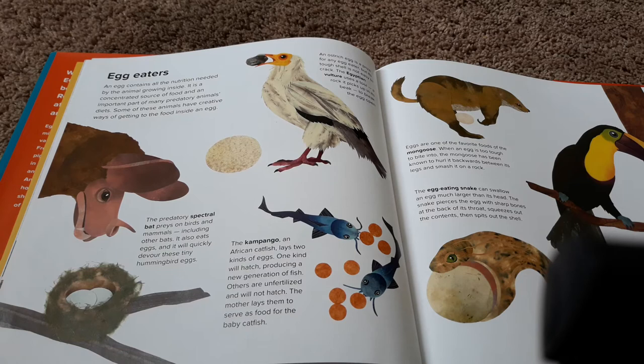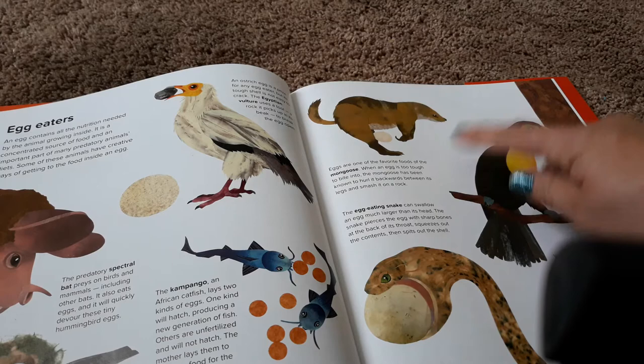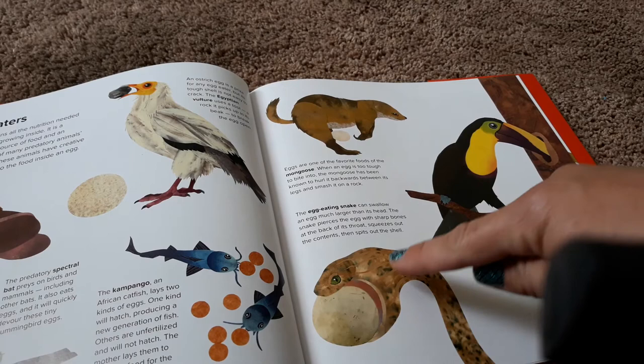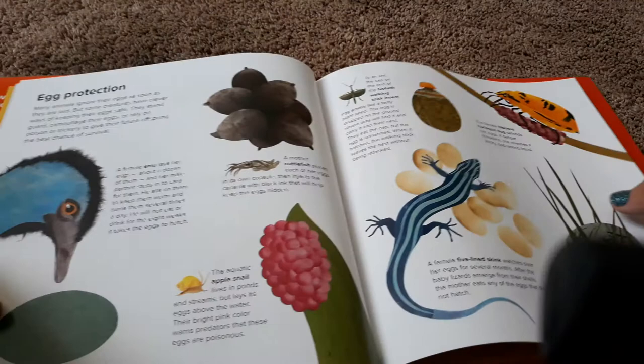The Campingo, an African catfish, lays two kinds of eggs. One kind will hatch, producing a new generation of fish. Others are unfertilized and will not hatch — the mother lays them to serve as food for the baby catfish. Eggs are one of the favorite foods of the mongoose. When an egg is too tough to bite into, the mongoose has been known to hurl it backwards between its legs and smash it on a rock. The egg-eating snake can swallow an egg much larger than its head. The snake pierces the egg with sharp bones at the back of its throat, squeezes out the contents, and spits out the shell. With its long bill, the toucan reaches into the nests of other birds and steals their eggs.